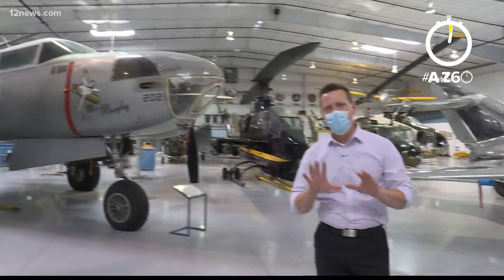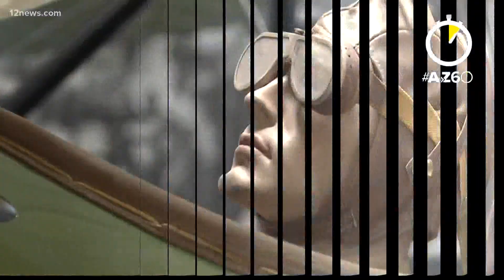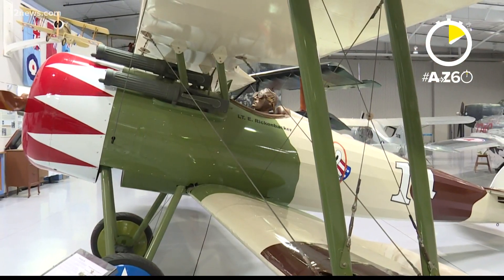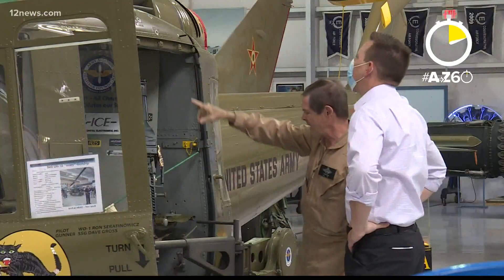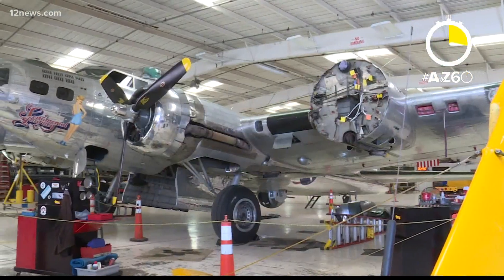There's a place right here in the valley where you can get up close and personal with generations of military aircraft. It's right here at Air Base Arizona. The museum houses some of the rarest planes in the world, from World War I all the way to the Vietnam War, including six World War II planes restored to flying status.